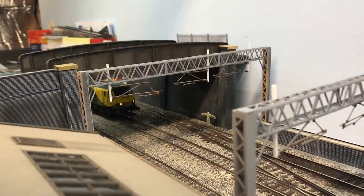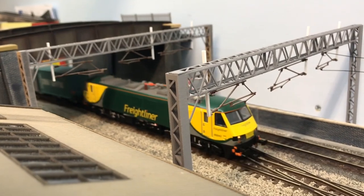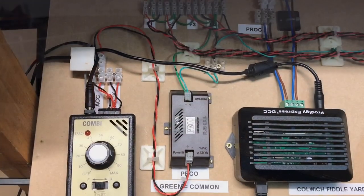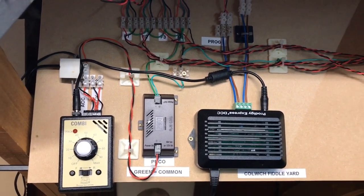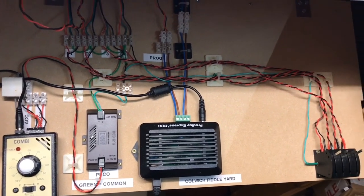I don't know whether I'm going to put any backscenes on there or not. Seeing as this has turned into a layout update video, I'll just give you a quick look at some of the electrics. There's nothing fancy, nothing super high-tech here.